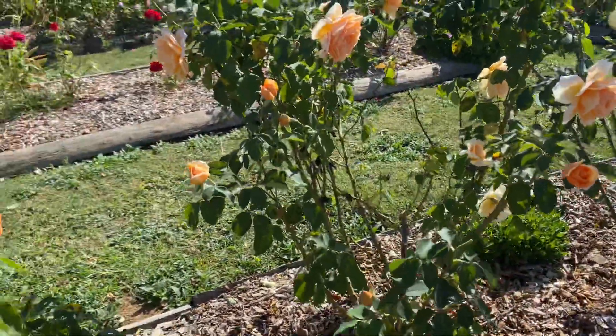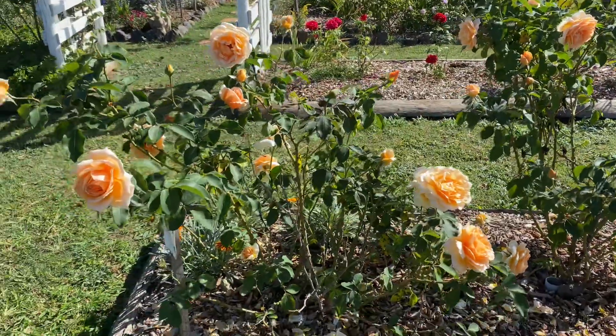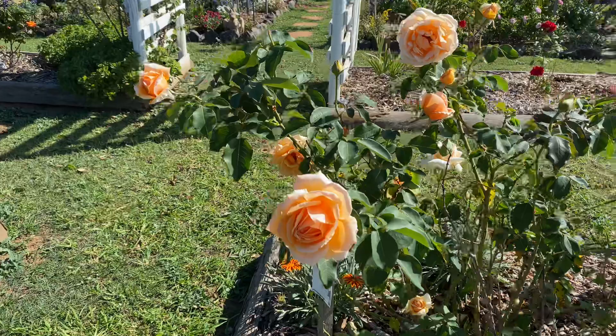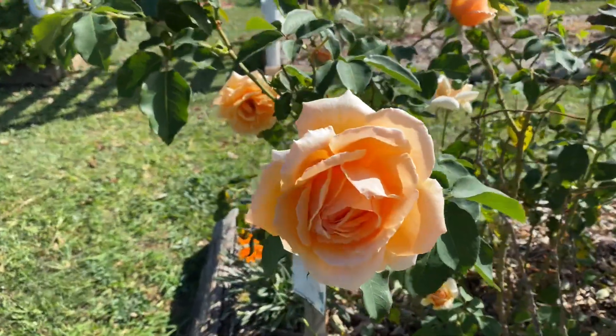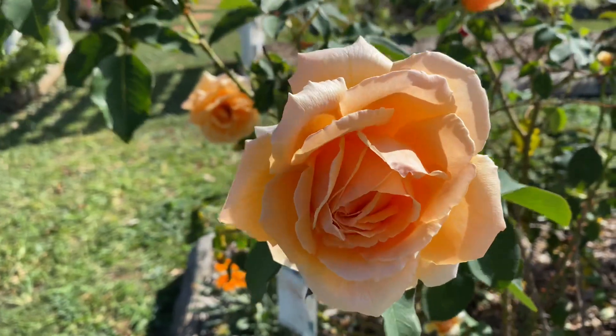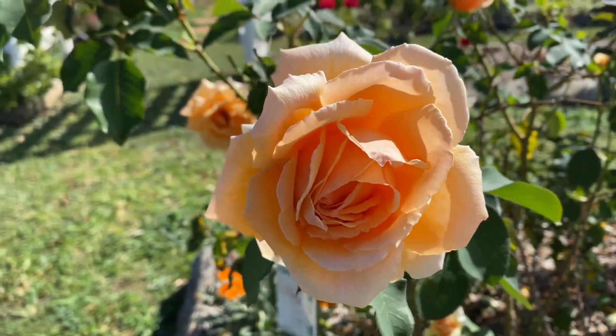Beautiful and green, absolutely healthy, loving it here in my garden. I'm loving them too — I do love orange. So this is Just Joey, and isn't it just fantastic? You have a fabulous day today in your rose garden.